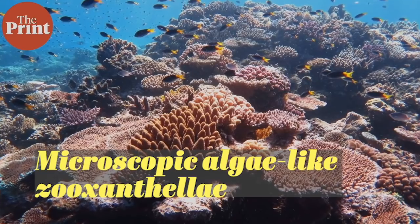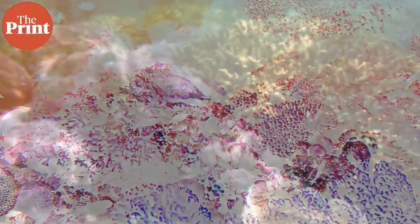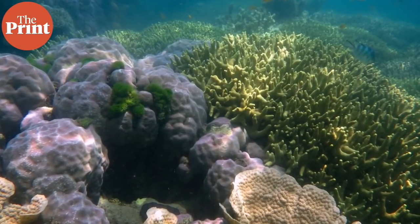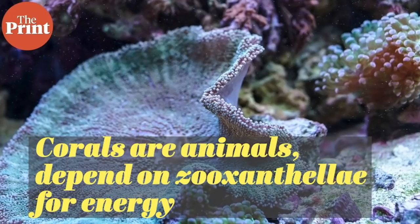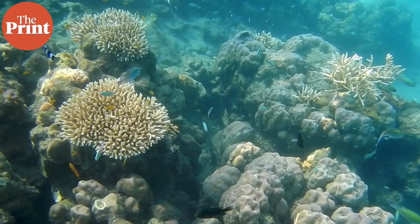Zooxanthellae live inside coral tissues and perform photosynthesis. They release energy from photosynthesis which the coral absorbs for its own metabolism, and in return the zooxanthellae get carbon dioxide and a place to live. Interestingly, even though photosynthesis is involved, corals are not plants. They look like plants — like colorful trees sprouting from the ocean floor — and they are sessile or immobile. However, they are classified as animals because they cannot make their own food. It is because of this relationship with zooxanthellae that corals are able to absorb energy and make the colored proteins that give them their vivid appearance.